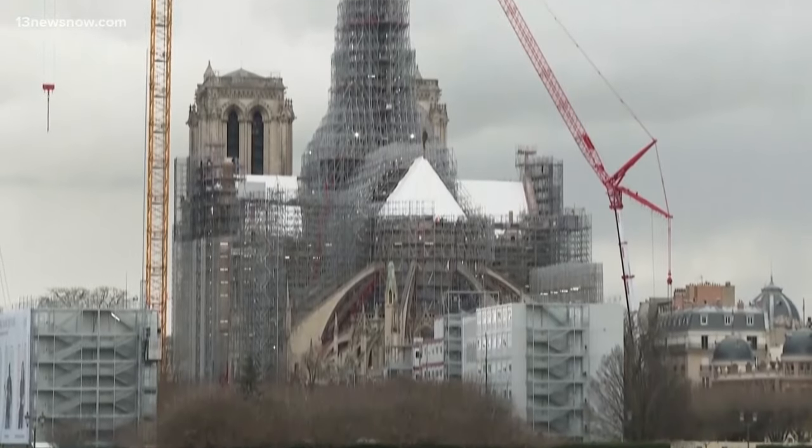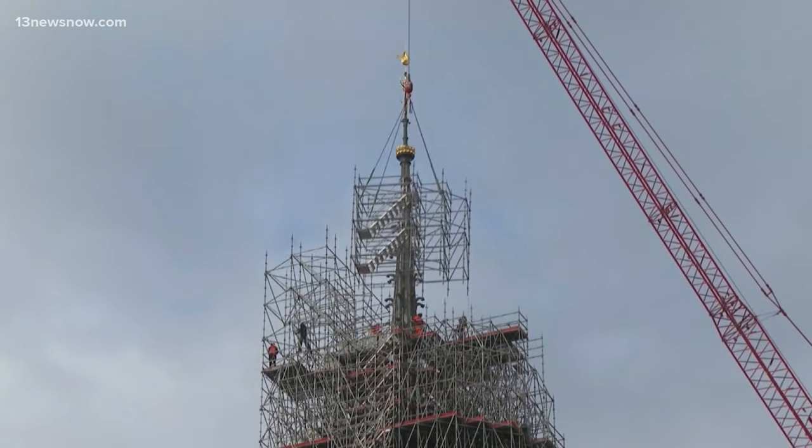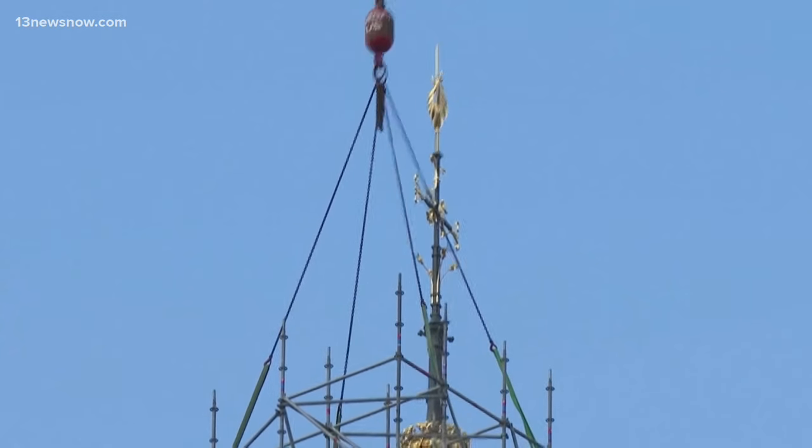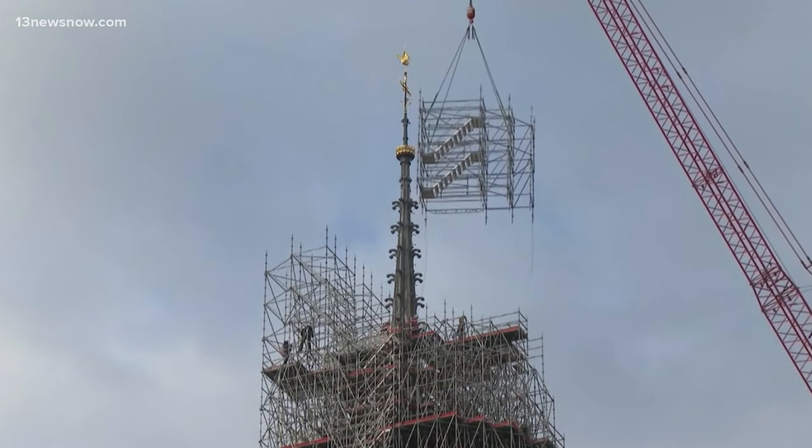It's a new beginning for Paris' famed Notre Dame. Workers are now removing the scaffolding around the iconic cathedral, revealing for the first time a new spire, marking a turning point in the years-long reconstruction process. Now I can open the window every morning and see Notre Dame, see the spire. It's, for me, beautiful, and it's much better than before.